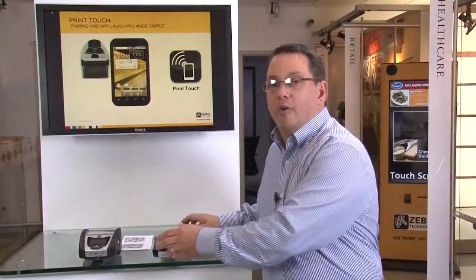In the LinkOS team, we're creating a new environment that allows customers, partners, resellers, and ISVs to create brand new solutions. For example, let's take a look at PrintTouch. In the PrintTouch system, we've added an NFC tag to the side of our printers. This allows a user to take an Android-based tablet with an NFC reader inside of it, bring them together, and that will automatically launch an application.